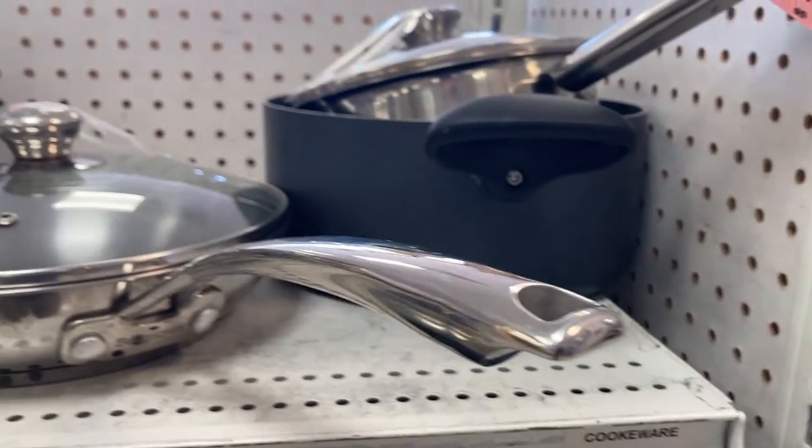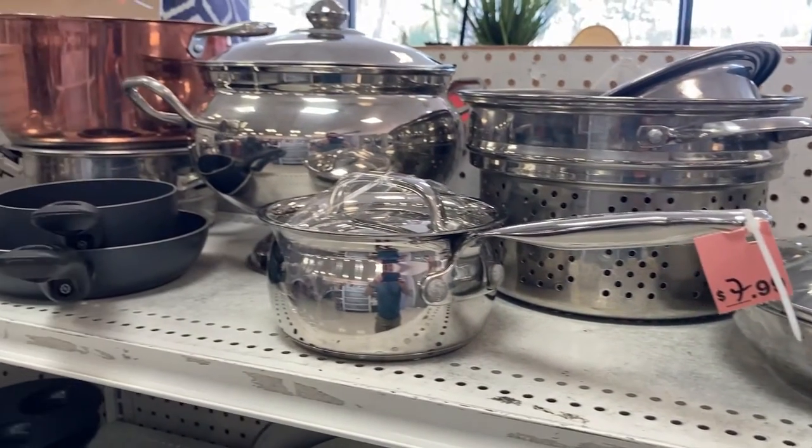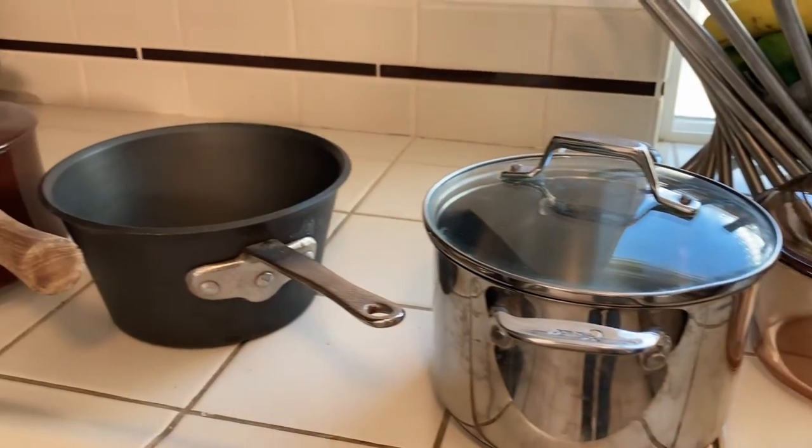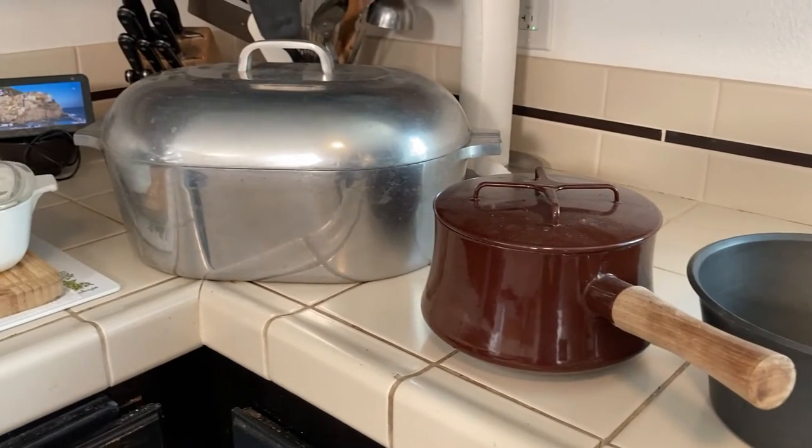A while back, I let you in on a little secret: that you can find amazing cookware and appliances at the thrift store for a fraction of the price of buying new. I shared some of my great finds and how I've saved thousands of dollars over the years by buying cookware and appliances at the thrift store.